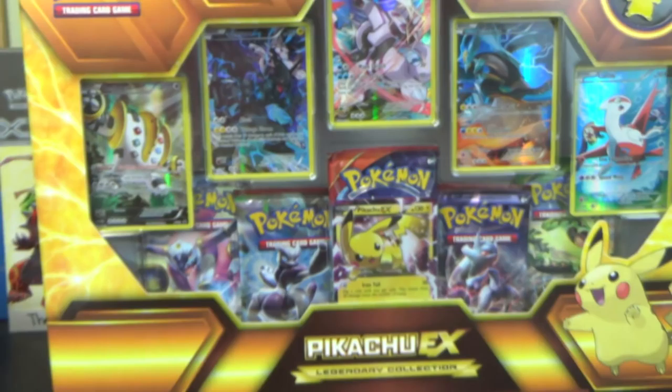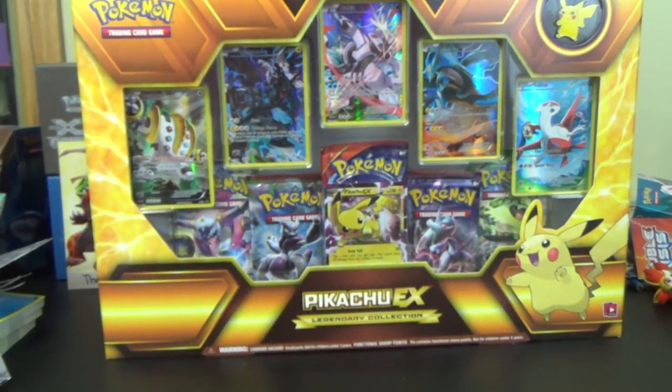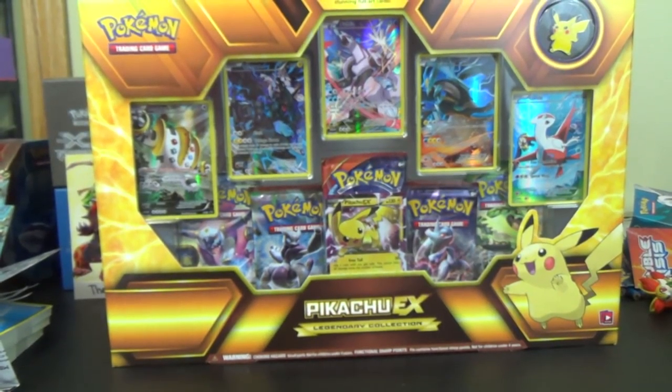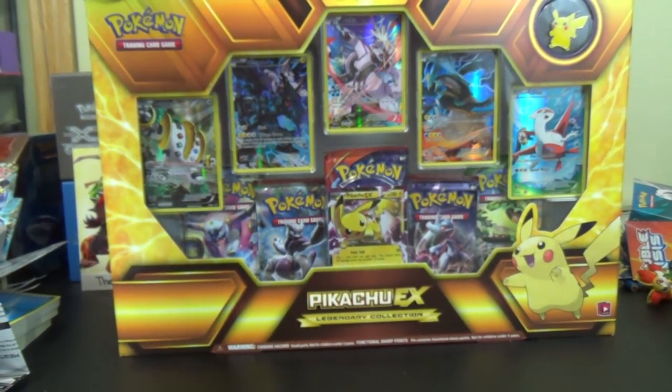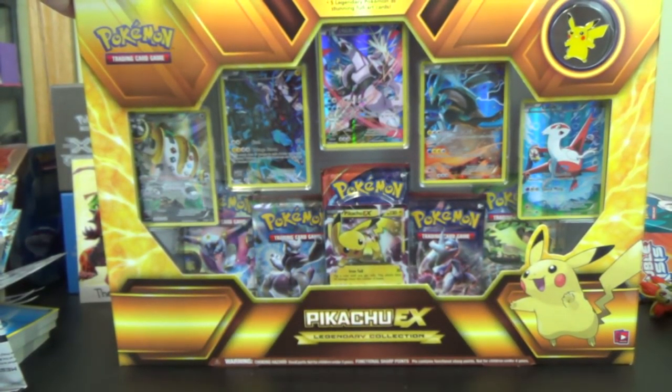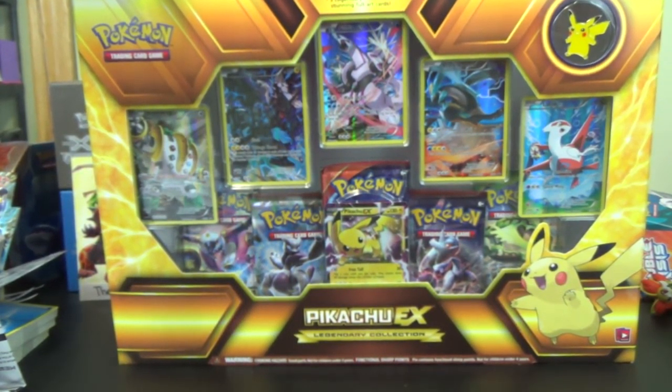Let me zoom out so you can see it in all of its glorious glory. There's kind of some glare here — there's your thumbnail probably. Pikachu EX Legendary Collection.